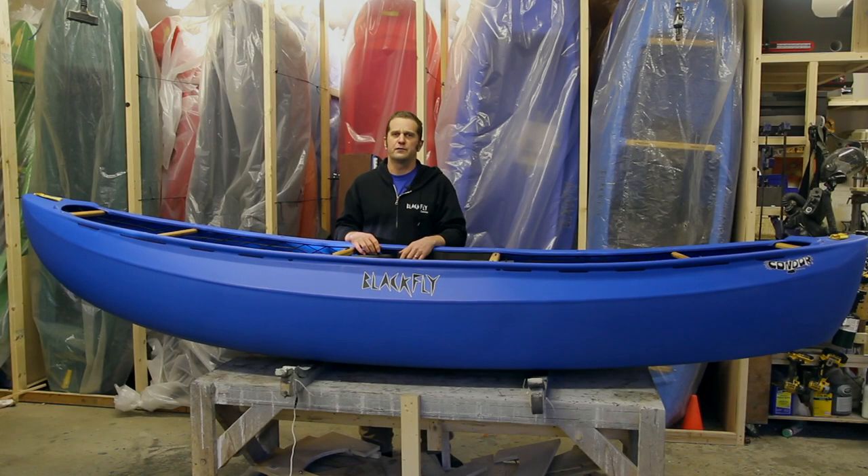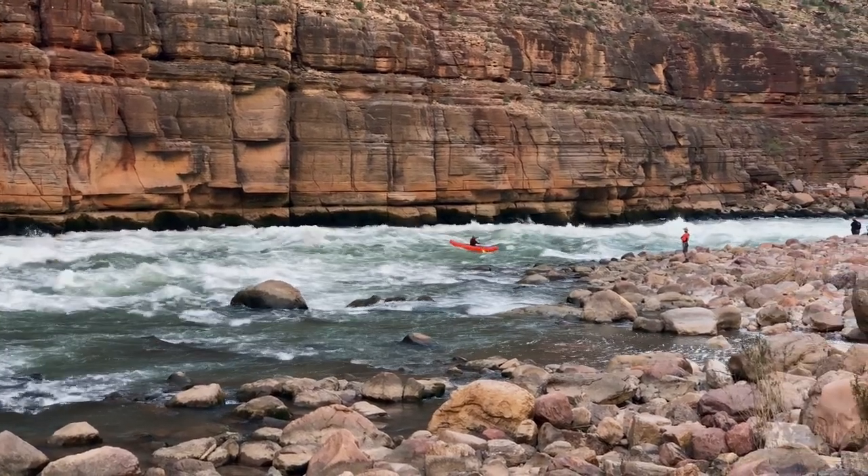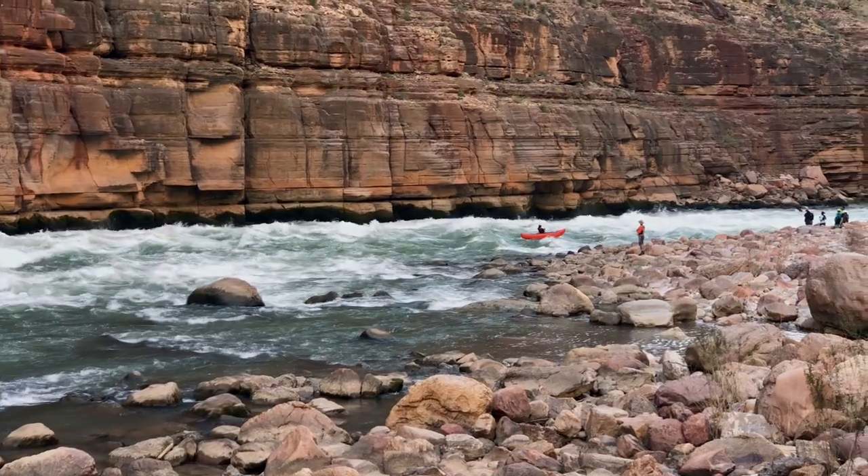This boat is 11 foot 2, so it's a good bit longer than any of the other Blackfly boats, and it has a really broad appeal whether you want to boat for racing, for multi-day trips, or just the old school feel of a faster boat.